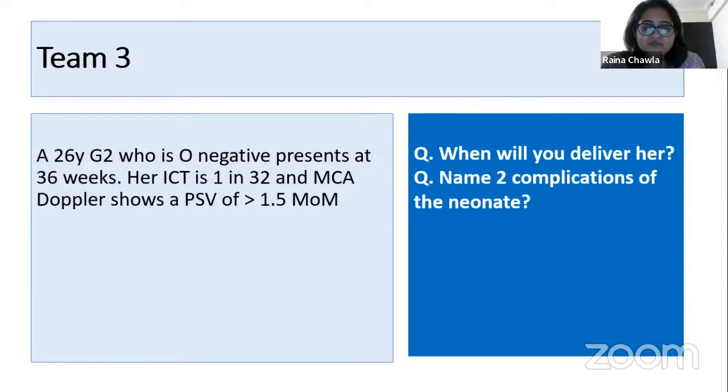Good — you get complete marks, 5 plus 5 equals 10. Remember: the ICT is positive and MCA is showing signs of fetal anemia. If she were less than 34 weeks, we would consider intrauterine transfusion via cordocentesis. But she is more than 34 weeks, so when there is obvious fetal anemia there is no point waiting — deliver immediately. Neonatal complications include cardiac failure, pleural effusion, pericardial effusion, and hyperbilirubinemia.